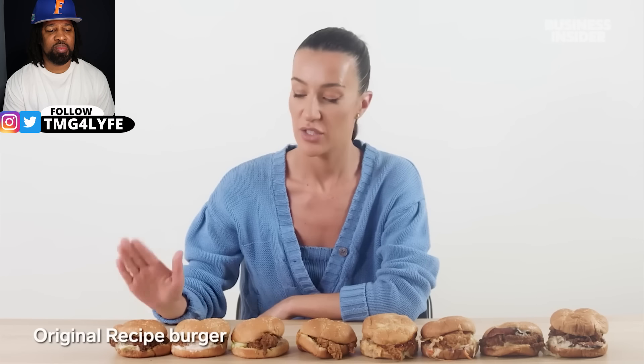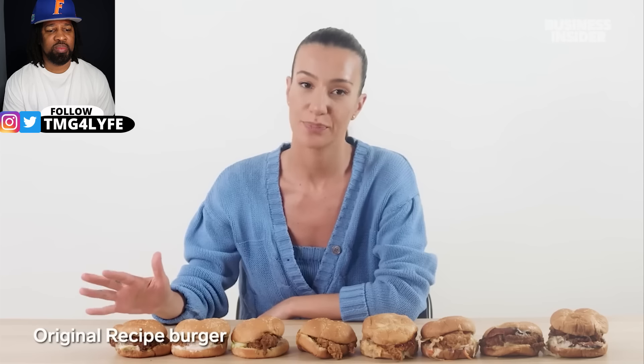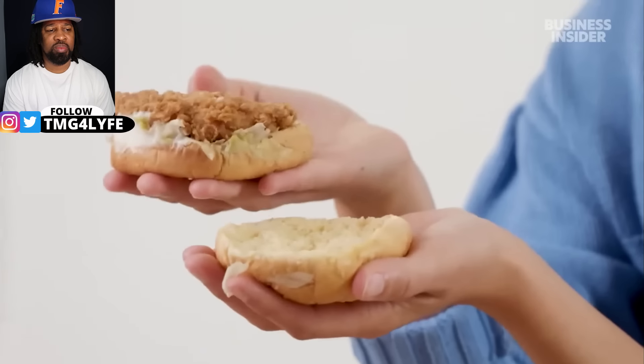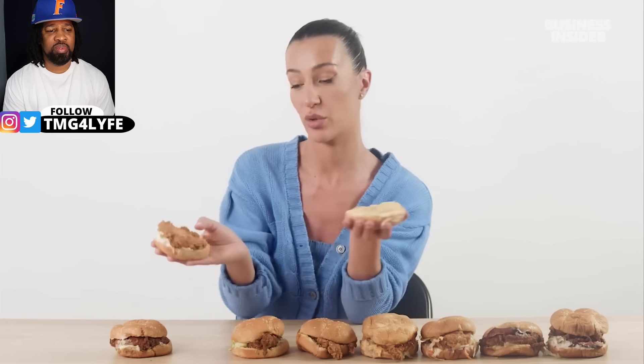Australia has a large range of chicken sandwiches. There's the original recipe burger, similar to the US chicken sandwich, and the zinger burger, which has had an upgrade since 2016 and is now a lot hotter — similar to the US spicy chicken sandwich, but with a spicy coating and a crispier look.